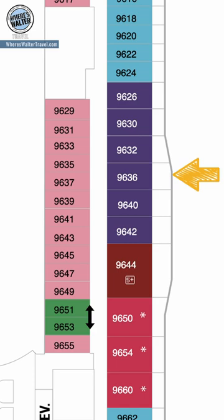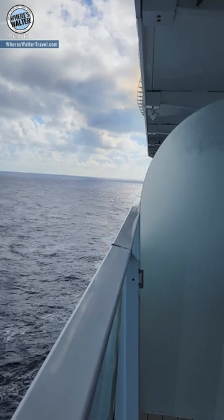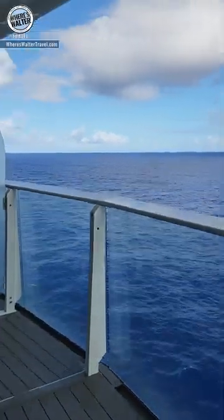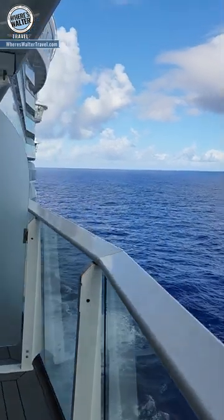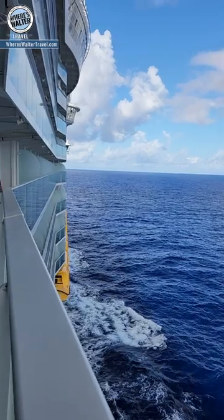So on Symphony of the Seas, this is cabin 9636, and if I look to the back of the ship, it's your standard balcony view. You've got all the dividers, and if you really want to see what's going on, you kind of have to lean out over the balcony. But if I look forward, because this balcony extends beyond the other balconies on the side of the ship, I've got an unobstructed view looking forward.